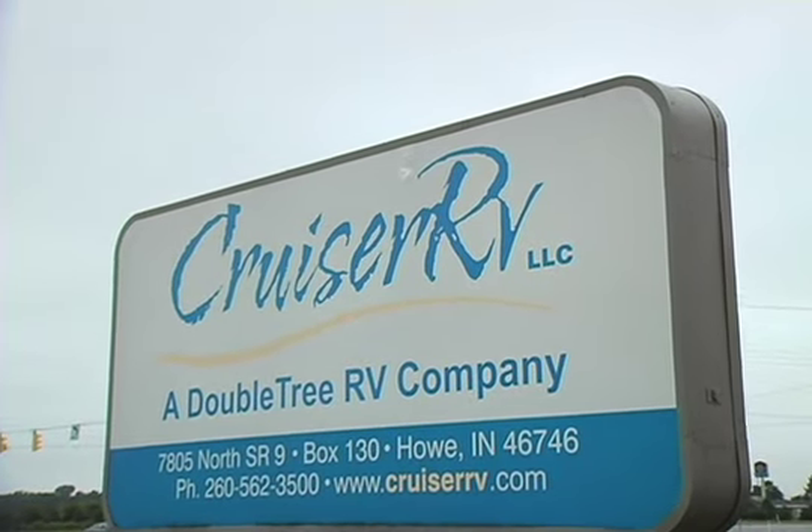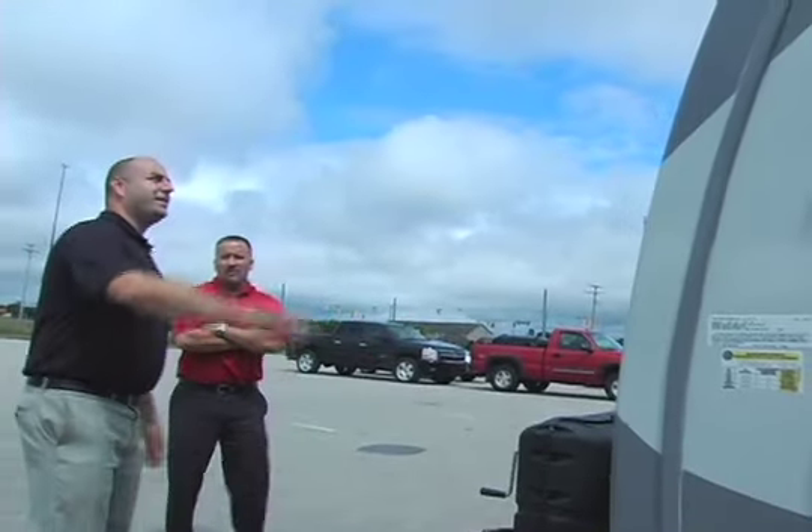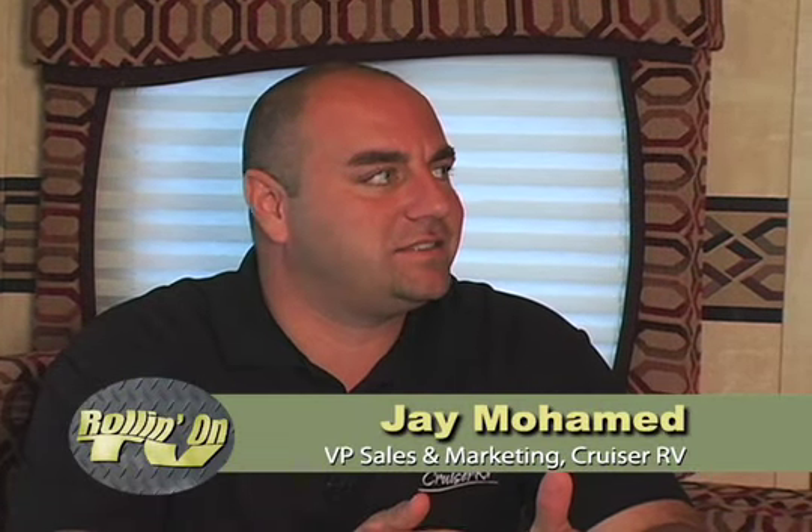Being a relatively small company with a little over 125 employees does have its advantages, as Jay explains. One thing I love about working at Cruiser RV is that it is a family-owned business. One thing I tell my wife is that it's not fun anymore if you don't enjoy doing what you do and don't enjoy going to work every day — and that's one thing I love.